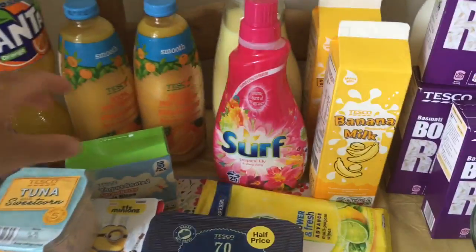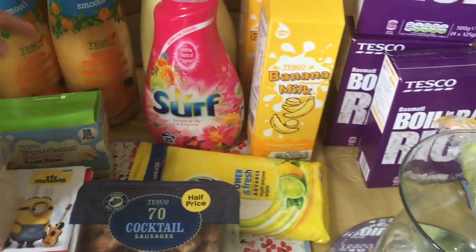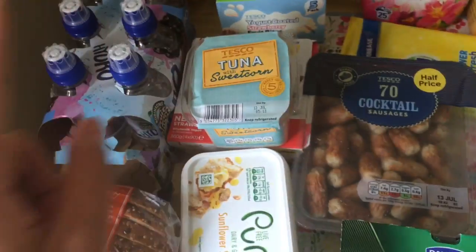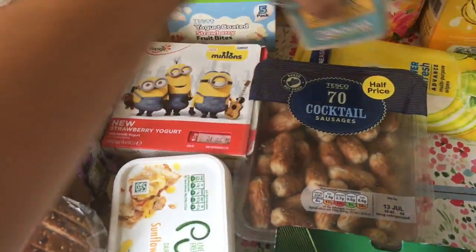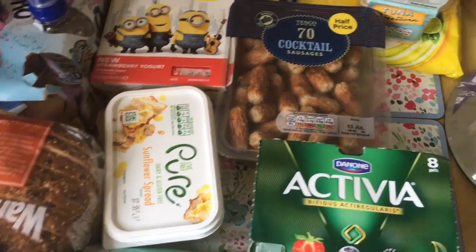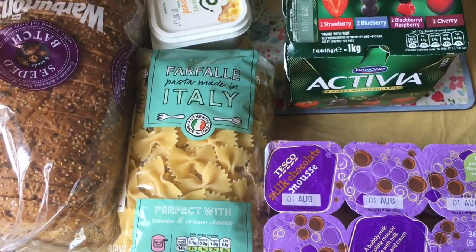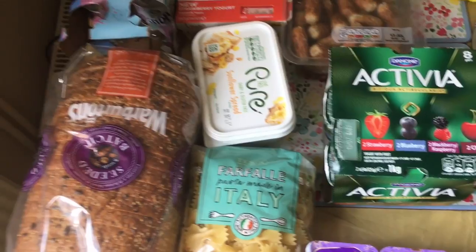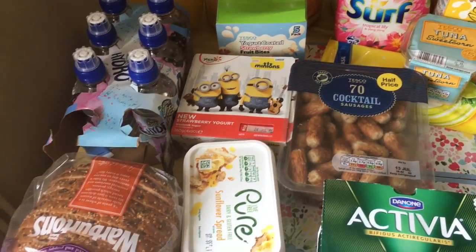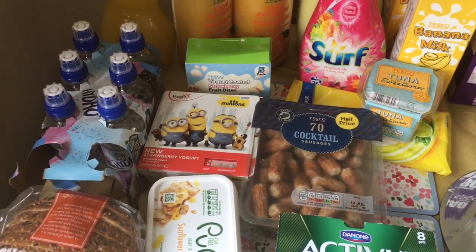I've got Fanta Zero for tonight's dinner. For the kids I've got them yoghurt coated strawberry fruit bite things. For Kai's packed lunches I got him some tuna and sweet corn filled sandwiches. Minions yoghurts. I got a dairy free butter. Some Activia's for the other half. Medium honey chocolate mousses. Some pasta and their bread. Some hydro water and fruit shoot things for packed lunches — the girls have had one each already.